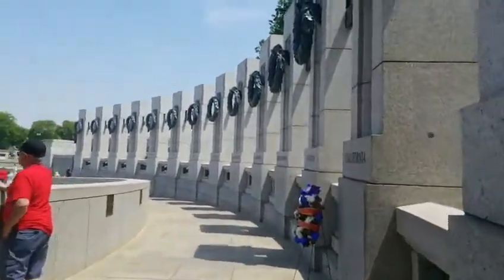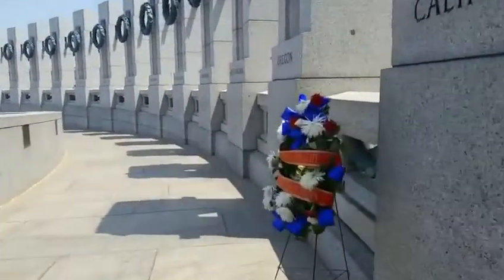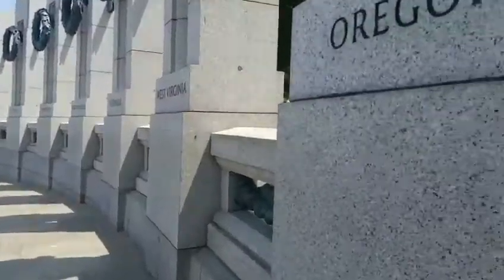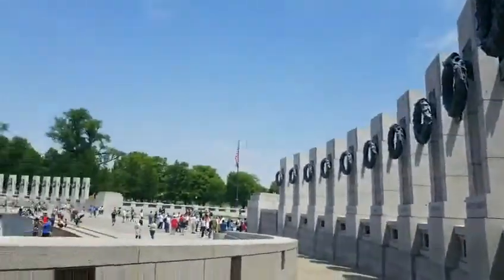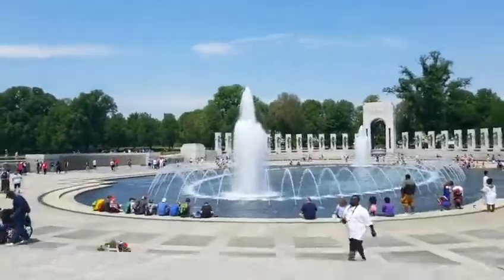I thought you might like to take a little trip to the World War II Memorial here in Washington, D.C. It's so beautiful. These columns are made out of granite. Each column has a different state's name on it. They surround this fountain, which is absolutely gorgeous.